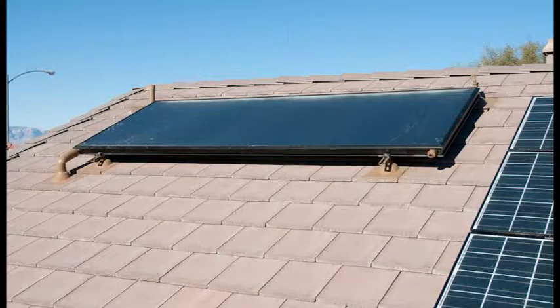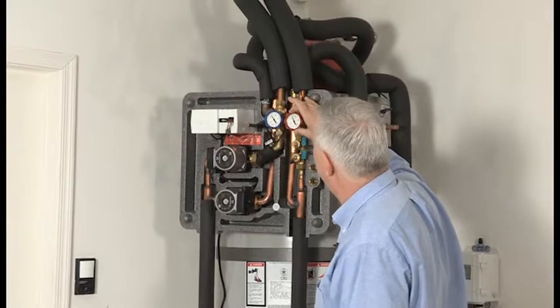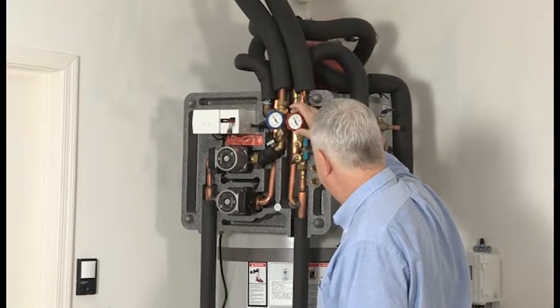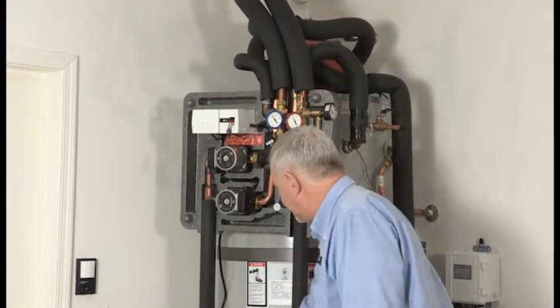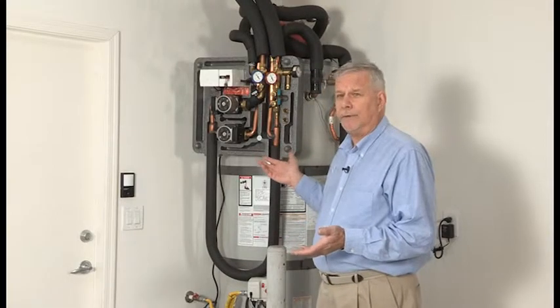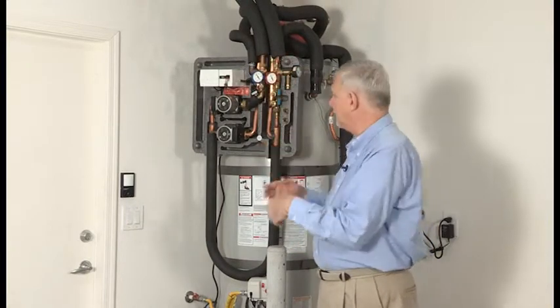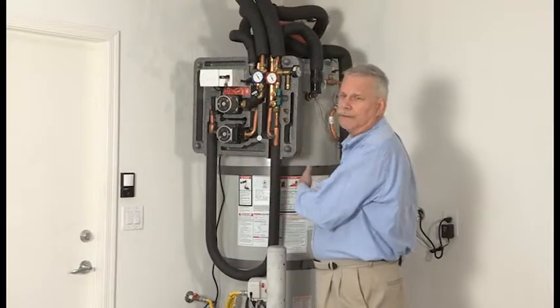The collector sits on the roof — that's what gets hot when the sun hits it. So this fluid goes up, it gets heated up, it comes down through this. This is the red gauge showing the temperature coming in, and it circulates through this U-shaped device, which is the actual heat exchanger. It might look a little complicated, but in essence it's really simple — we're just gathering heat from the sun, bringing it down here and transferring it into the tank.